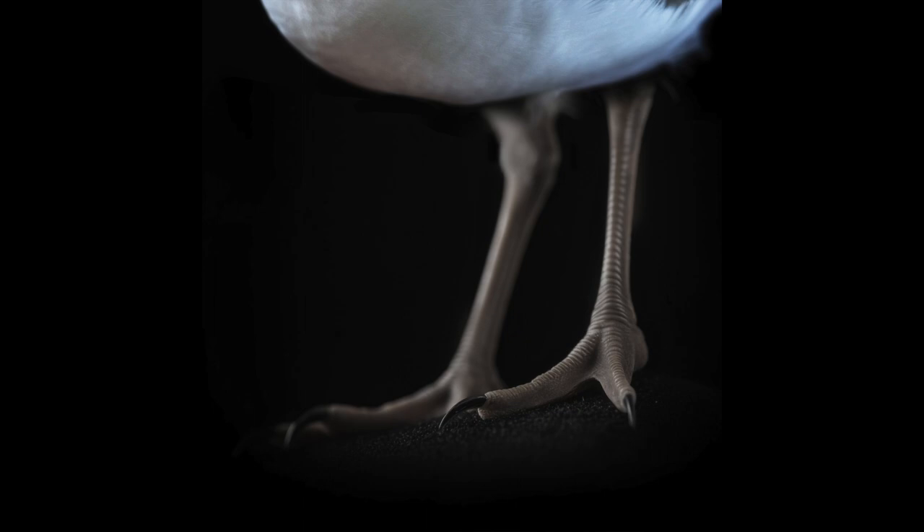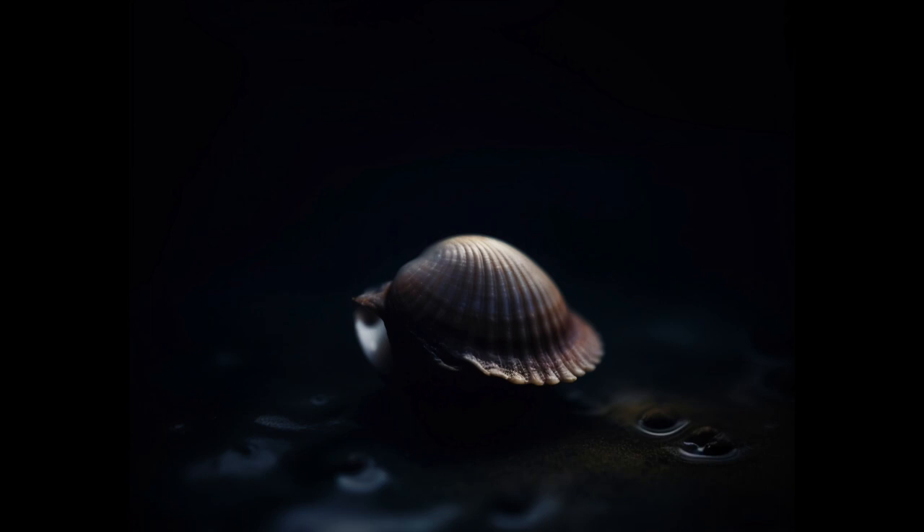Red-capped plovers feed according to the tides. Low tide is the optimal time, as the mudflat is well exposed. They have a short bill that is specialized for feeding in the mud and for picking prey off from the surface. Their diet consists of a variety of macro invertebrates such as small crabs, clams, snails and worms.